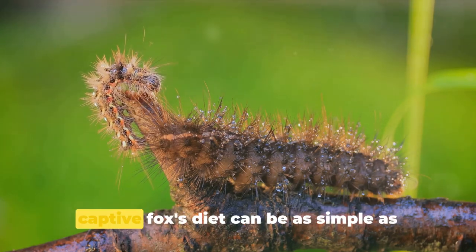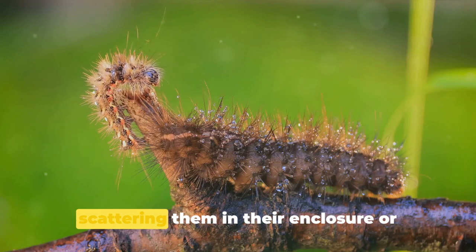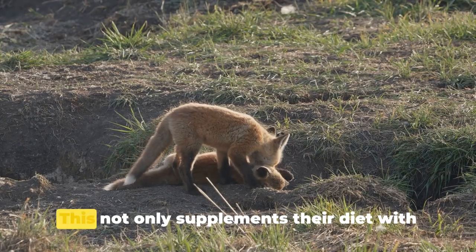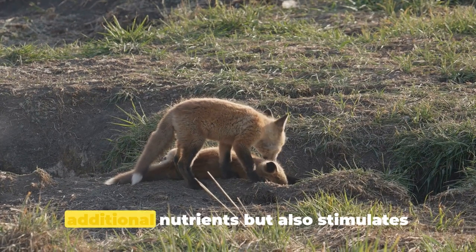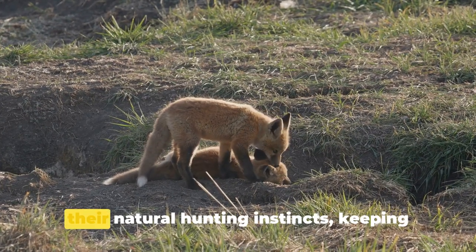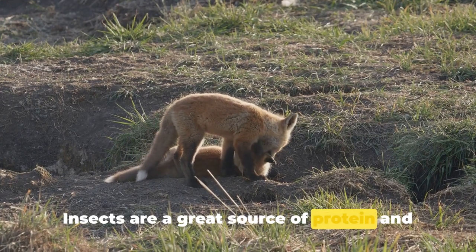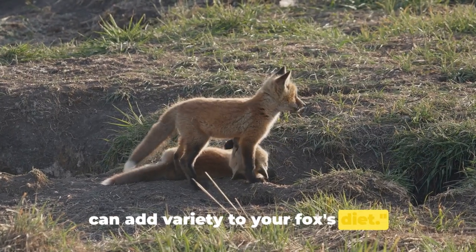Incorporating these insects into a captive fox's diet can be as simple as scattering them in their enclosure or mixing them into their regular meals. This not only supplements their diet with additional nutrients, but also stimulates their natural hunting instincts, keeping them mentally engaged. Insects are a great source of protein and can add variety to your fox's diet.